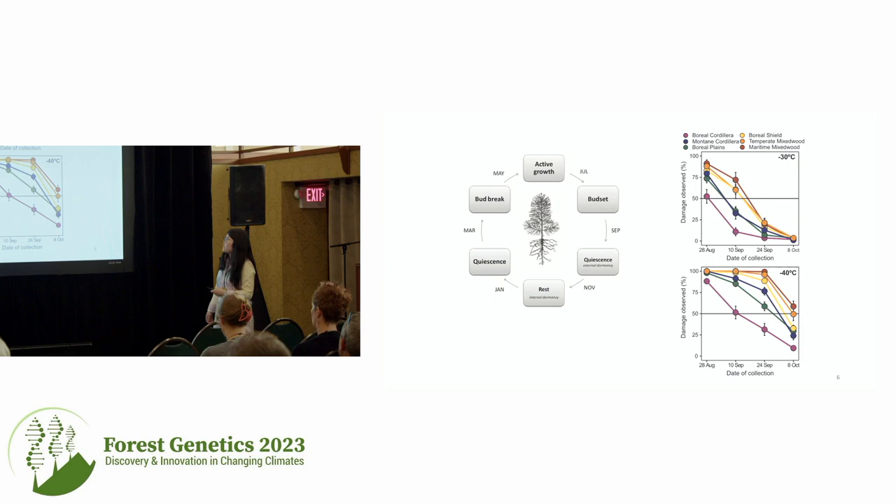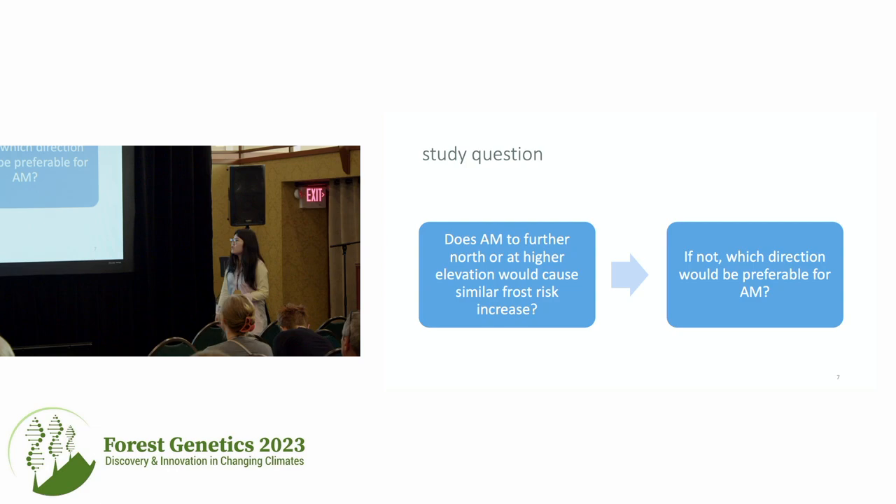For different regions, depending on where the seeds come from, they may have slightly different responses to climatic signals — different cold hardiness at the same time. So the study question is: if we apply assisted migration either north or to higher elevation using two degrees of mean annual temperature, does that really change the frost risk? And is there any difference between these two methods? This study focuses on both BC and Alberta, which have quite diverse climate combinations.